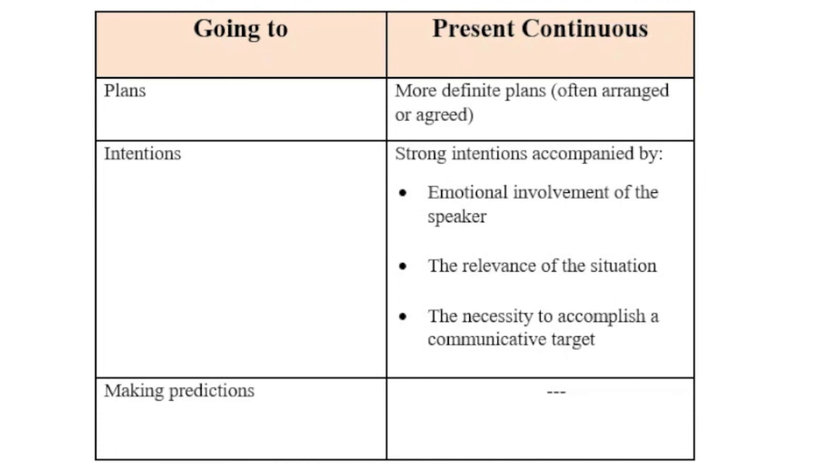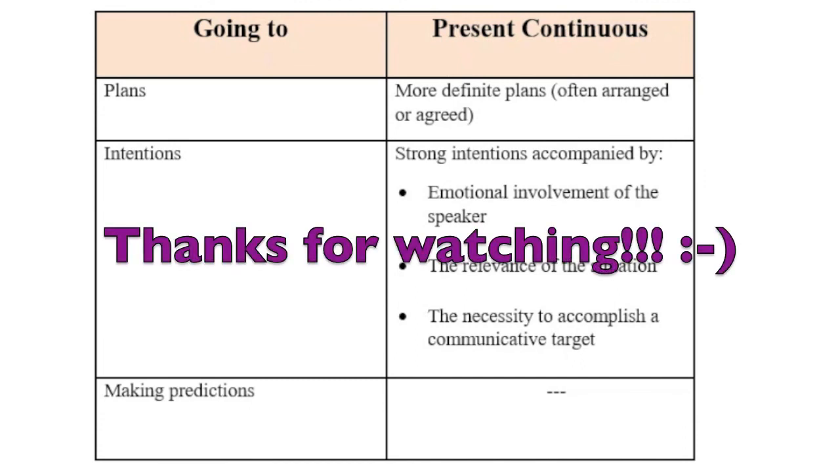In conclusion, I'd like to mention that, unlike the present continuous tense, the going to structure has one more important meaning — it is used to make predictions. This is what my next video is going to be about. Thanks for watching this video. I hope you find it useful. If so, please give it a thumbs up. See you soon. Bye-bye.